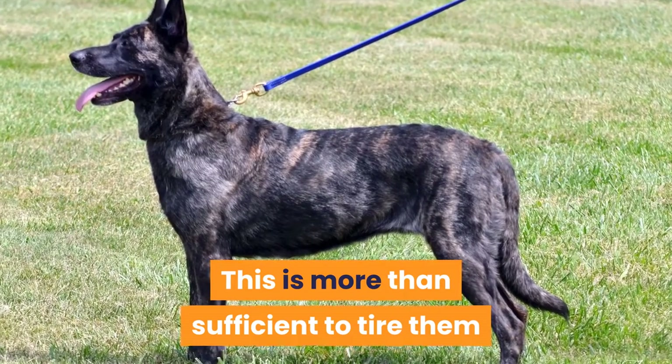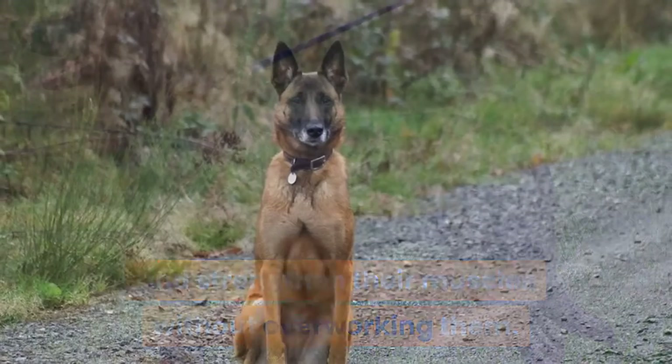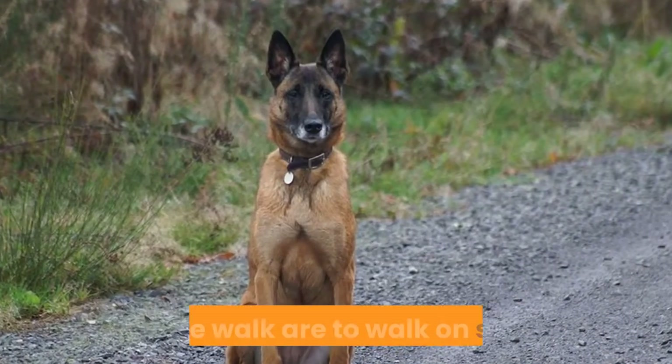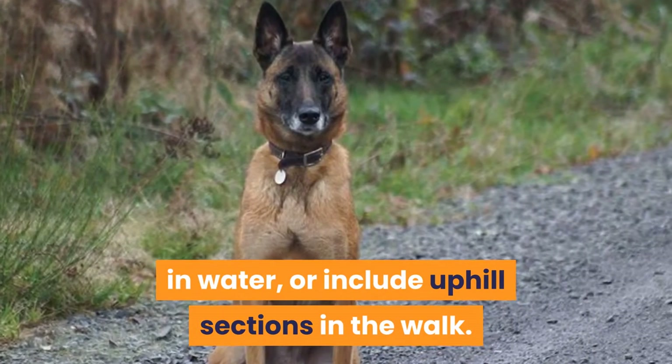These dogs make excellent hiking companions and can walk for long distances over difficult terrain. You can add extra resistance to the walk by using a weighted vest or dog backpack — it is recommended that no more than 10% of their body weight be added. This is more than sufficient to tire them and strengthen their muscles without overworking them. Other ways of increasing resistance on the walk are to walk on sand, in water, or include uphill sections.